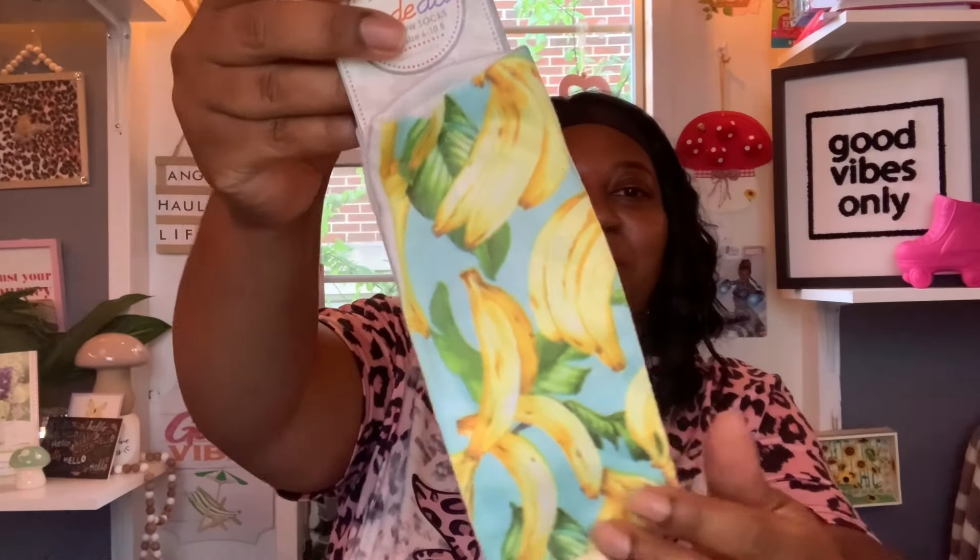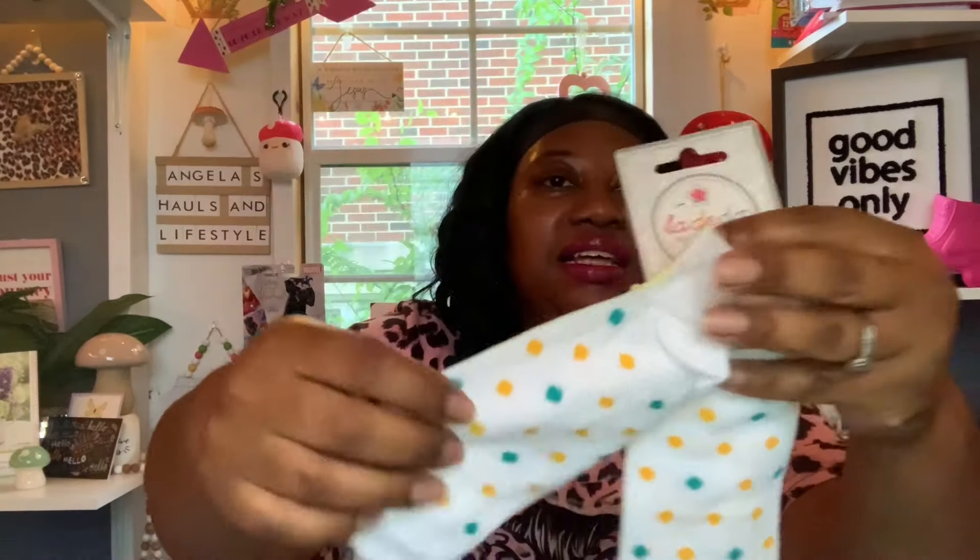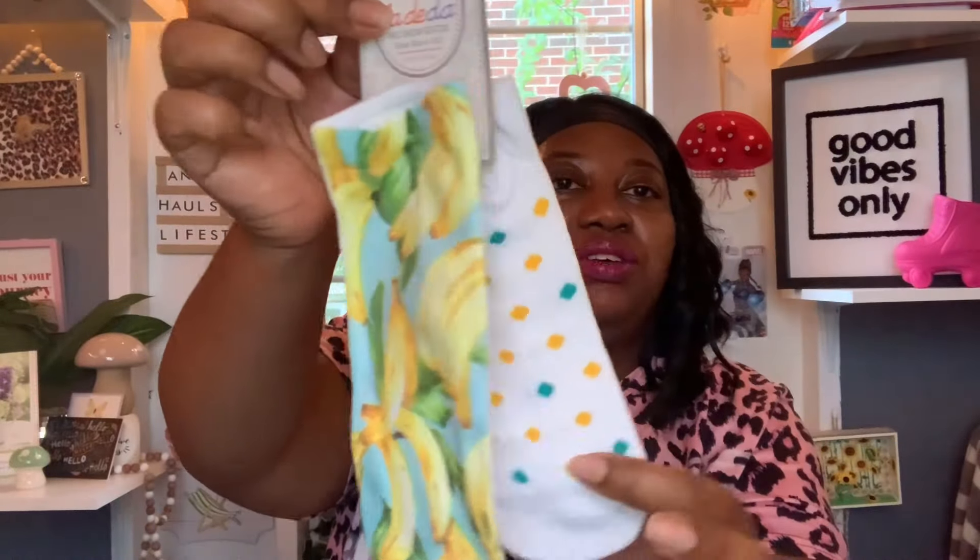Then I found these banana no-show socks. They're no-show socks that fit shoe sizes six to ten and a half. They have bananas on the front and polka dots on the back — I just love those two colors together. I thought those were really cute, so I got the banana socks.